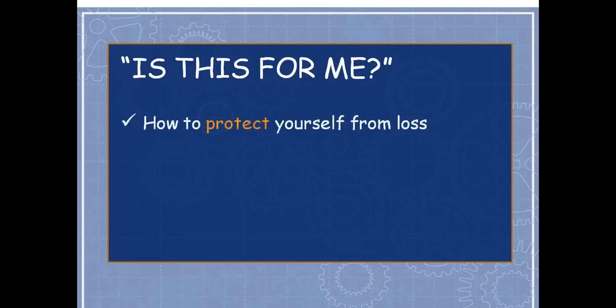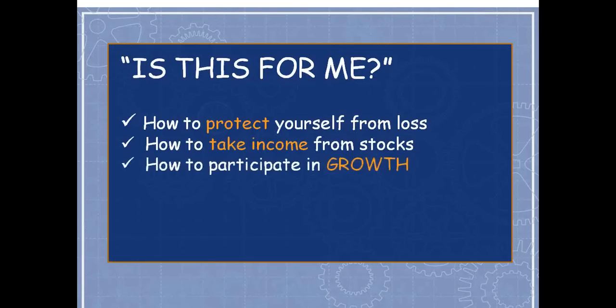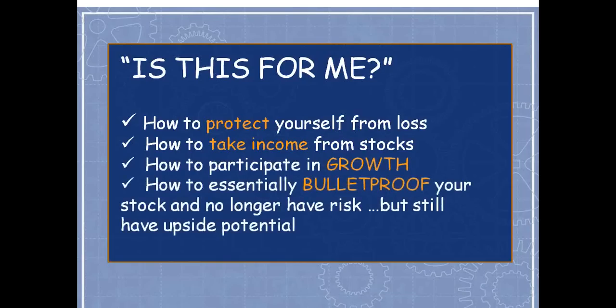Today's class will teach you how to protect yourself from loss, how to take income from stocks with much more potential than covered calls, how to participate in unlimited upside growth, and how to essentially bulletproof your stock so you no longer have risk. If you collect enough premium to offset the cost basis of your stock, you no longer have capital at risk. I'll show you how to do that more quickly than you might imagine — with unlimited upside potential remaining.